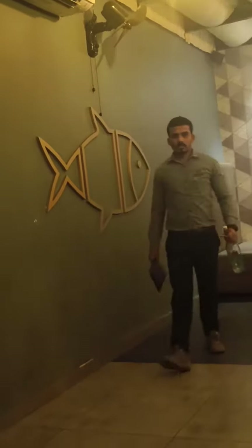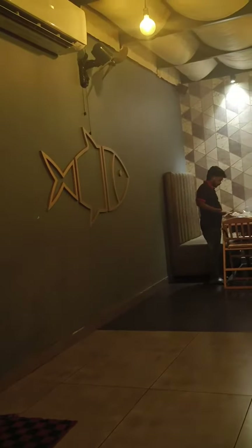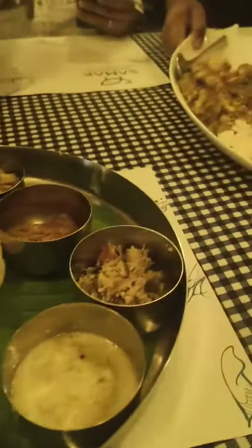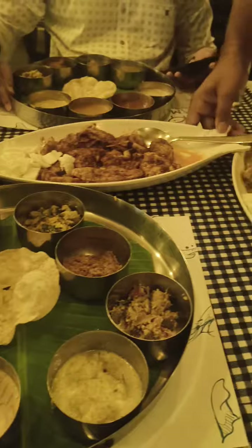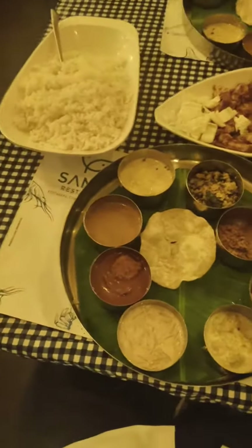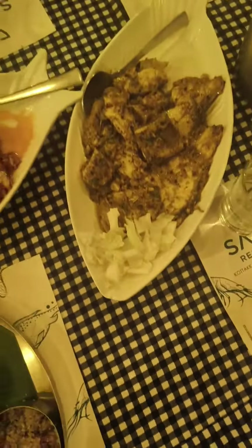We have food ready in about 15 minutes. I will also be able to order my food, my meals. I will also go for a good meal and do one with my meal.